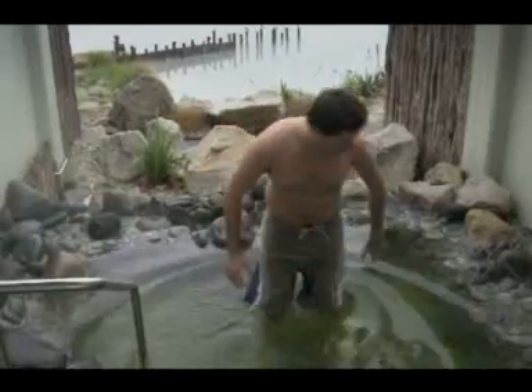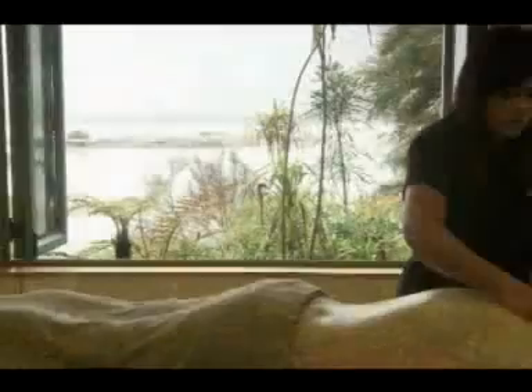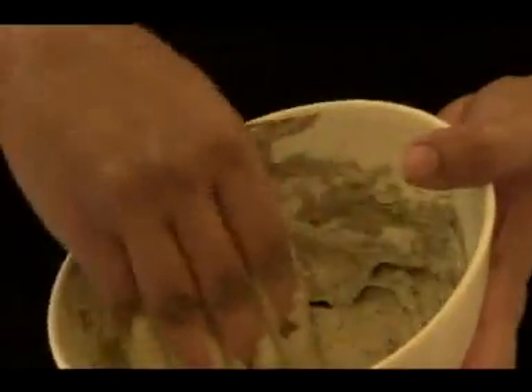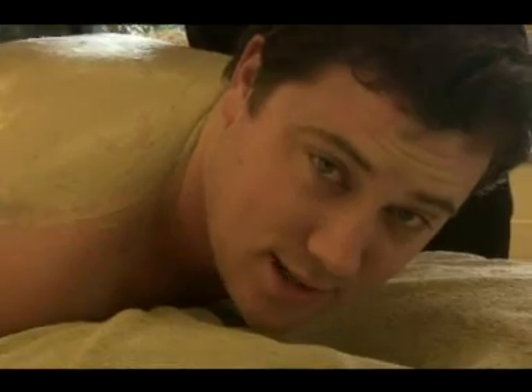Discovered 125 years ago and known for its therapeutic value, the Polynesian Spa has been voted one of the top 10 in the world by Conor's Travel Magazine. And it's easy to see why. What a way to end an adventure-filled day.